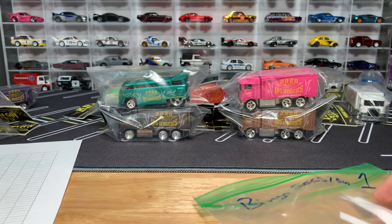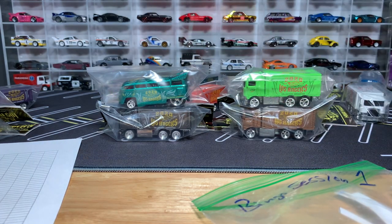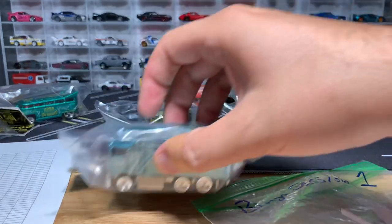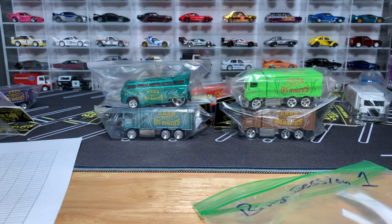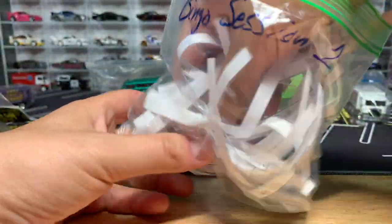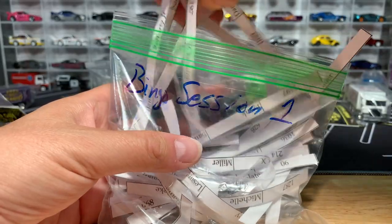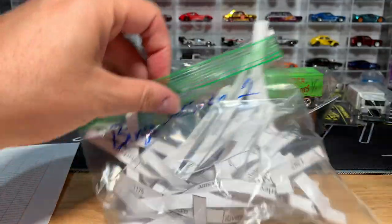Game five: one winner. You're getting the gold bus, the lime green, the teal, and the metallic green bus. One winner for game five. And the winner is Sandy Hayes — you are the winner for game five. Congratulations, Sandy!